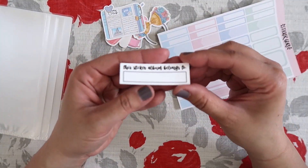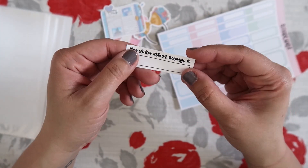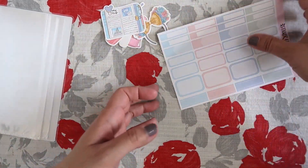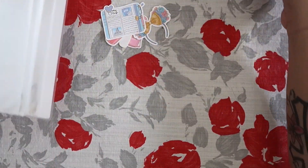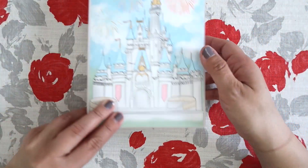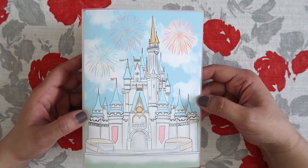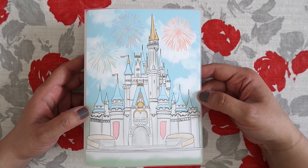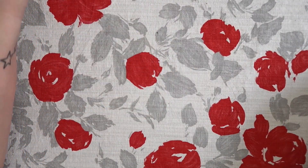And then you can use this sticker to write your name — it says 'This sticker album belongs to.' So I'm going to put my name and then stick it to the inside. Right now they don't have any more of these, but they did say they would make more. So if you guys are interested, make sure you follow them on Instagram. Their Instagram is Sticker Guru, and I'll leave all of their links down below.